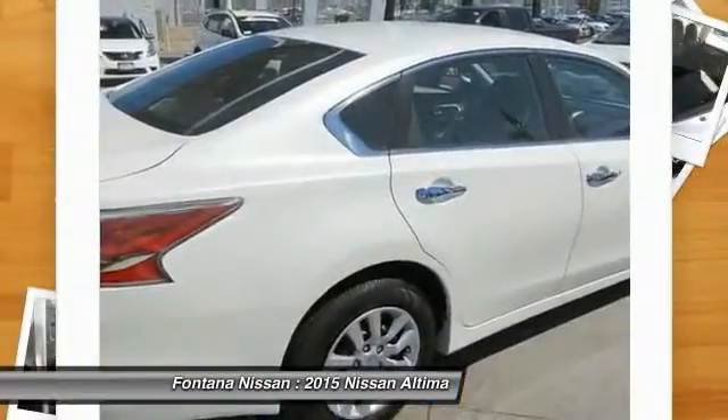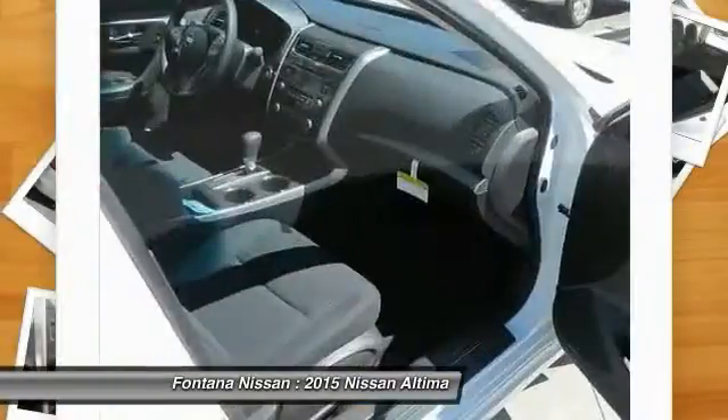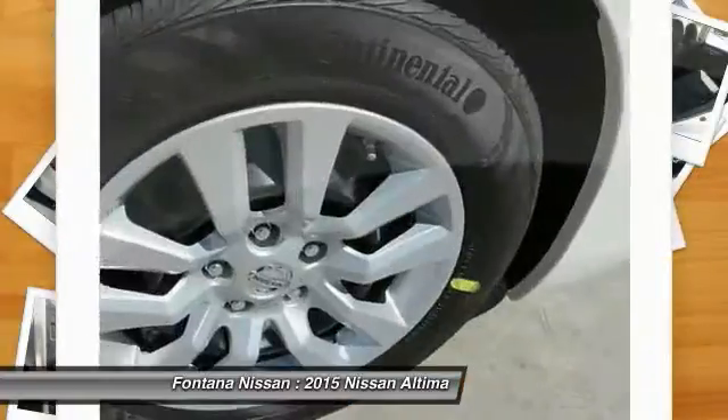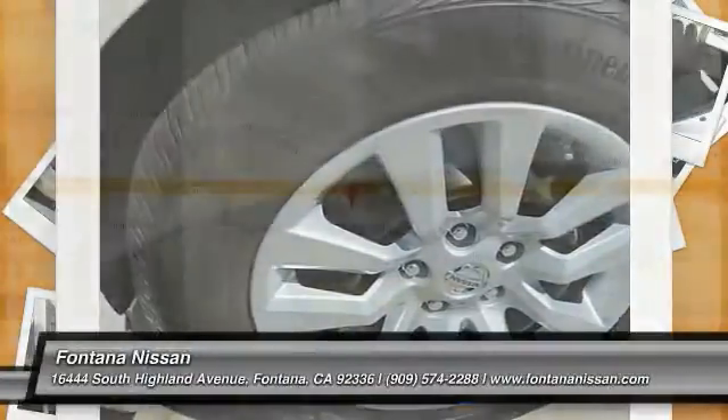Bluetooth wireless data link for hands-free phone, cruise control, AM FM stereo radio, rear defrost, FWD, security system. Take this vehicle for a spin and see why so many shoppers are now proud owners.